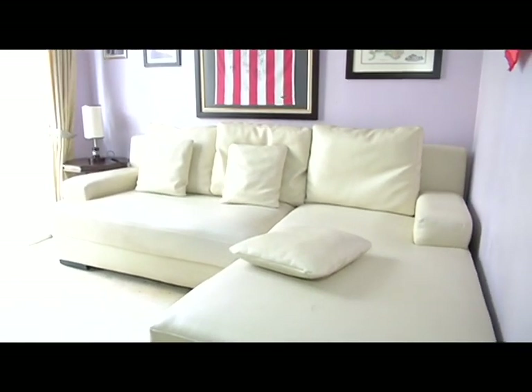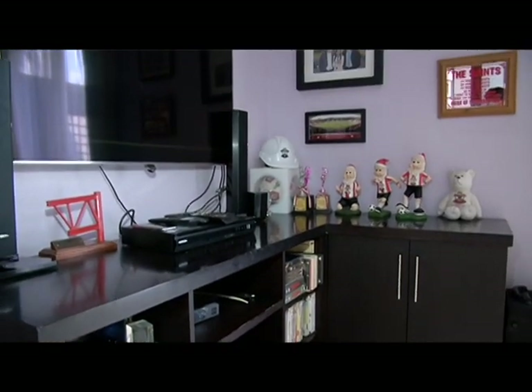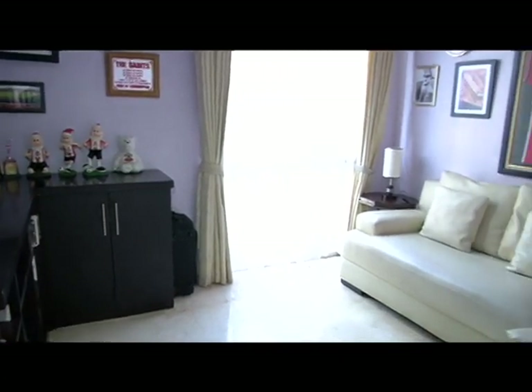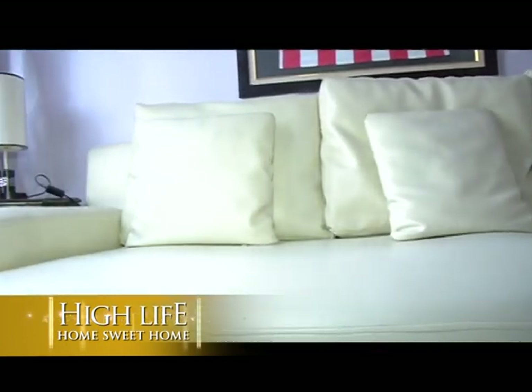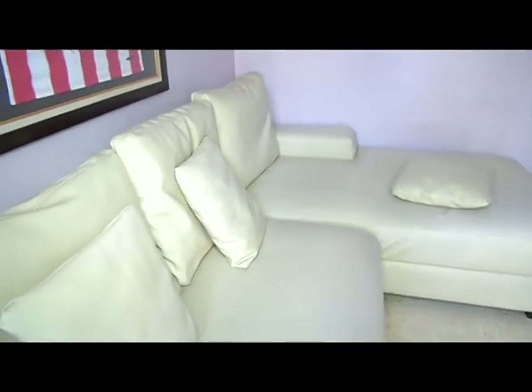Untuk ruangan favorit bersama keluarga adalah di ruang santai keluarga yang ada di lantai satu. Ada TV dan entertain, kita bisa sambil bareng-bareng nonton TV bersama. Kalau ada acara program yang kita sukai, kita sambil bercanda ria, ngobrol atau fokus nonton. Tak terasa Home Sweet Home sudah di penghujung acara. Semoga tayangan tadi bisa memberikan referensi bagi pemirsa semua di rumah dalam menentukan gaya arsitektur, desain interior dan eksteriornya. Tetap nantikan episode Home Sweet Home pekan depan dengan referensi rumah yang berbeda.